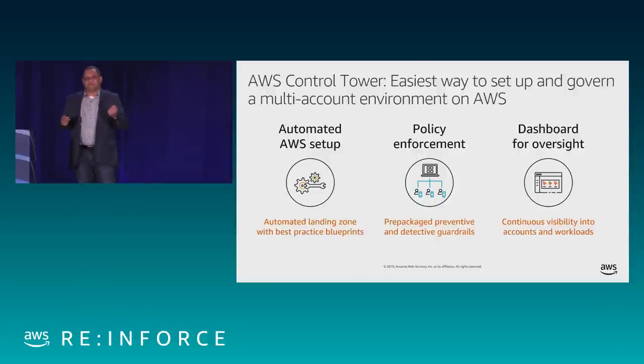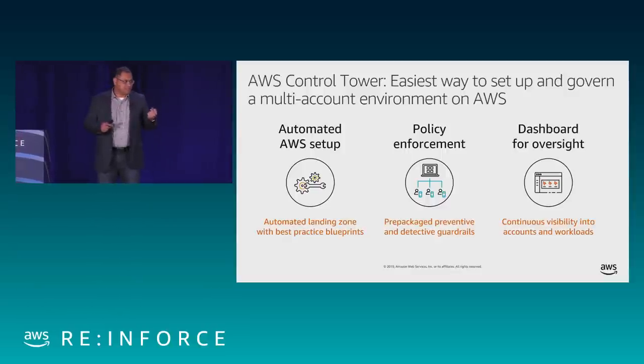What you get with Control Tower: first is an automated multi-account environment setup enabled using services like AWS Service Catalog for the account factory, AWS Organizations which houses all the accounts, AWS Single Sign-On for secure access, and CloudFormation stack sets for multi-region deployment. All of these are deployed out of the box once you deploy Control Tower.